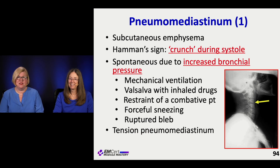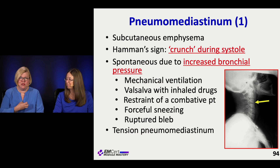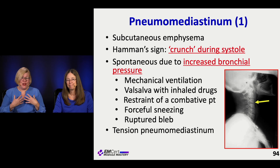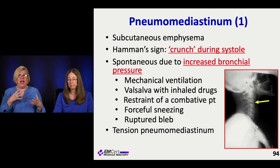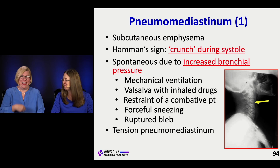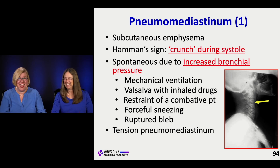Pneumomediastinum — you see sub-Q emphysema and hear this crunch listening to the heart, the Hamman sign. These can happen from increased bronchial pressure from someone smoking a pipe, mechanical ventilation, Valsalva when inhaling drugs, someone very combative and pushing pressure backwards, or even a big sneeze — that's why you just let a sneeze rip rather than holding it in. You can't get tension pneumomediastinum exactly, but you can accumulate enough air to mechanically create a problem.